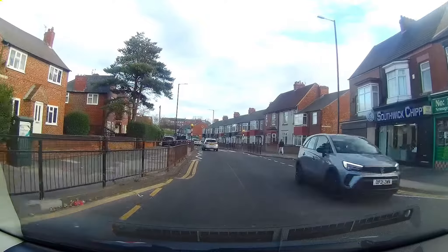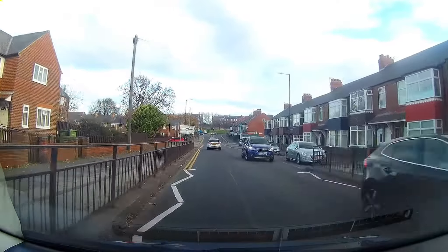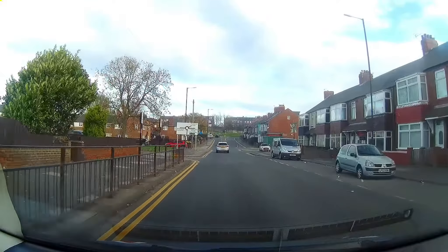Heading in the opposite direction now. As we approach the roundabout, on this occasion we're going to be turning right, taking the second exit.